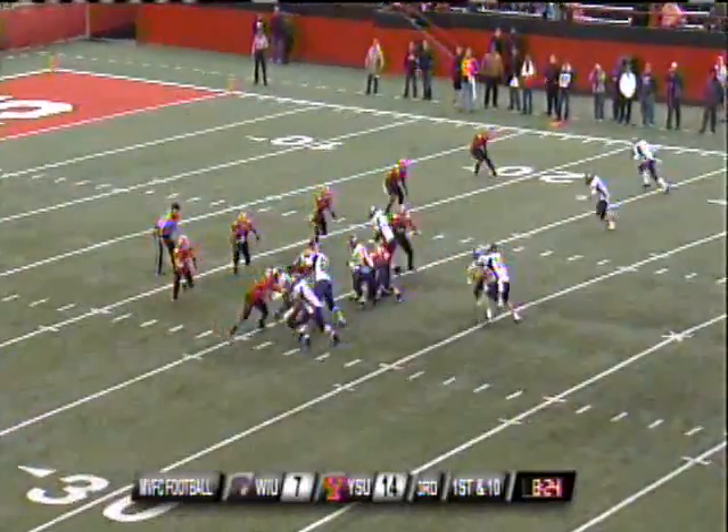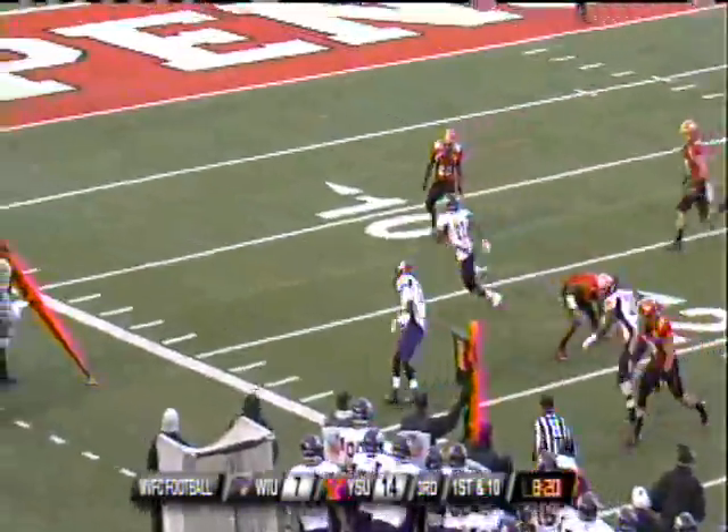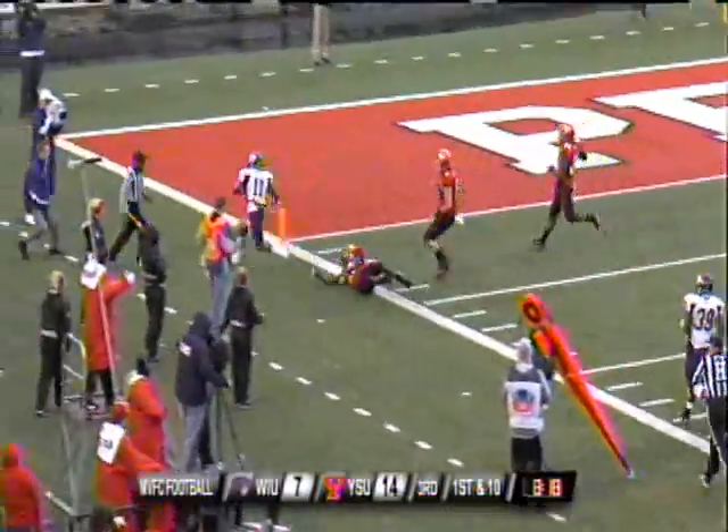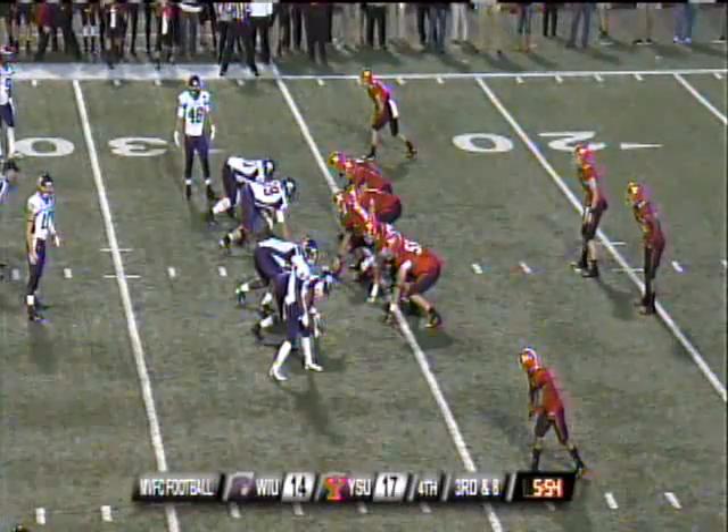Norvell turns, gives — run play. This is Hammonds into the open field with a stiff arm! And he's pushed out of bounds inside the five! Really impressive drive. Hammonds, we've seen him kind of complement this offense. 5:54 left.